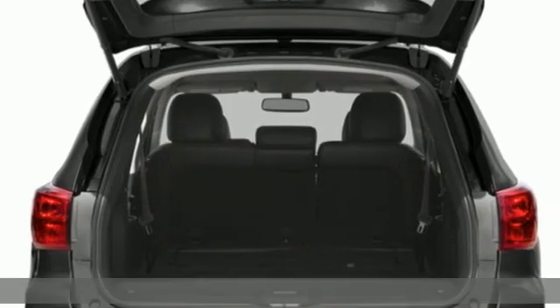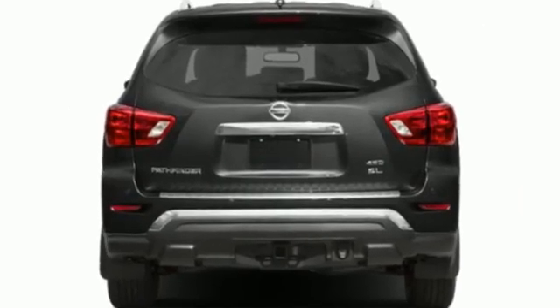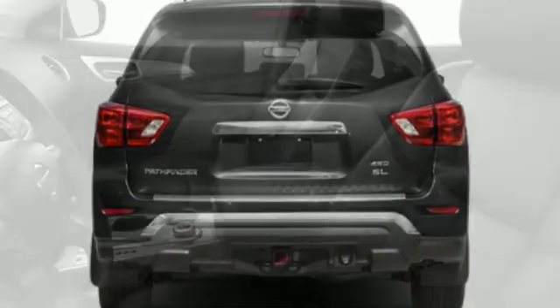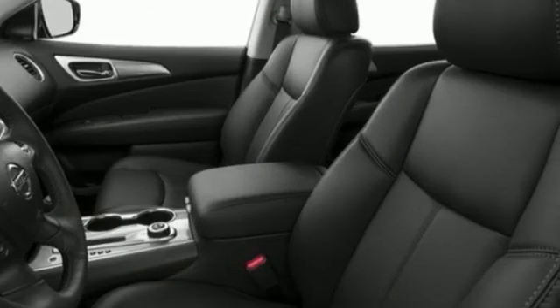It comes with all the amenities you need: V6 engine, dual zone climate control, external memory control, rear parking sensors, voice activated climate controls, remote engine start.